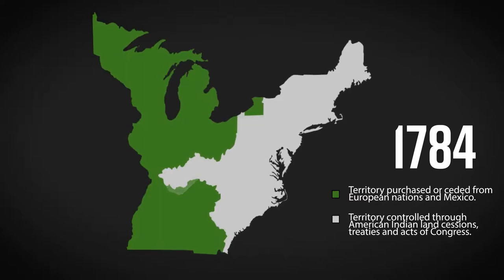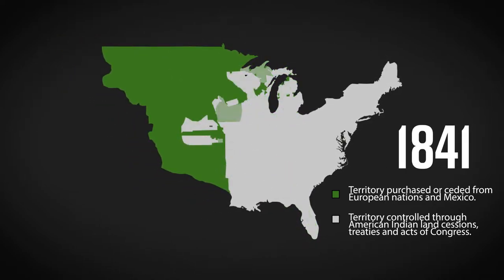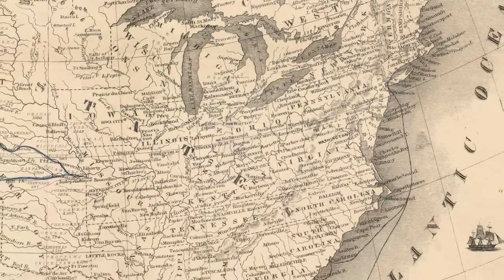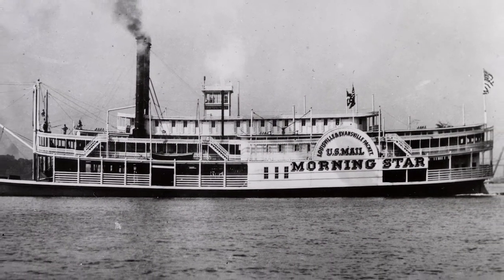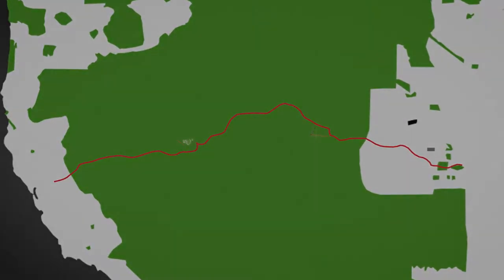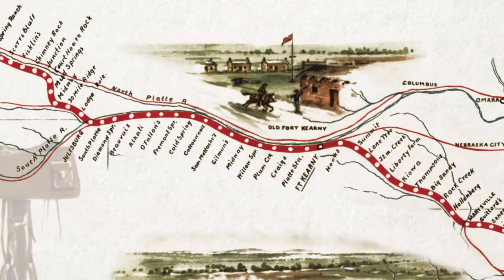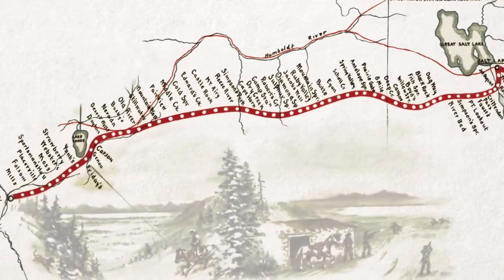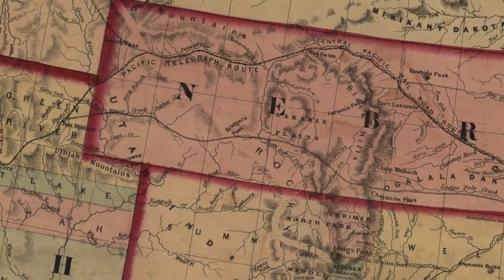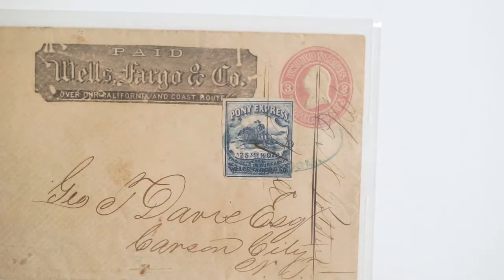In the decades after the United States gained independence, the country expanded westward into lands inhabited by Native Americans or previously colonized by other European powers. All the while, the U.S. Postal Service grew to meet the demands of the growing nation. Westward expansion created a need for the Pony Express, a postal route stretching 1,966 miles across the country connecting Missouri to California. Riders delivered mail by horse in a relay style, stopping at stations along the way. This mail delivery method was a temporary solution lasting only 18 months while the telegram line was being built.